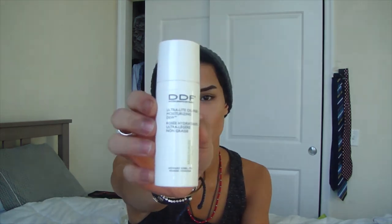My next product empty is the DDF Ultra Moisturizing Dew, and this is my favorite moisturizer — this is the fifth one I've gone through. A tiny little dab on your cheek will cover the entire cheek. It's very liquidy, goes on beautifully, feels like silk, and does not break you out at all. It gives you a really dewy finish without looking greasy. It is a $40 moisturizer, but one lasts me about two to three months.